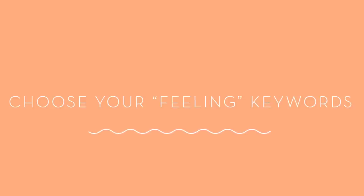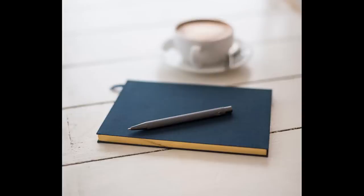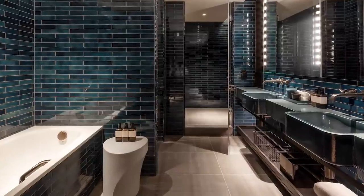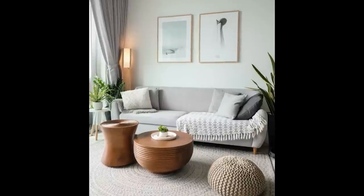Step two: choose your feeling keywords. Once you've picked two or three feeling keywords, write them down. If you have more keywords than that, that's okay too — the more words you have, the clearer a picture you'll have of how you want your home to feel. If you're working on multiple areas, remember that your feeling keywords will probably be different for different rooms. Every time you look at an inspiration image or are about to purchase an item, refer back to those words.